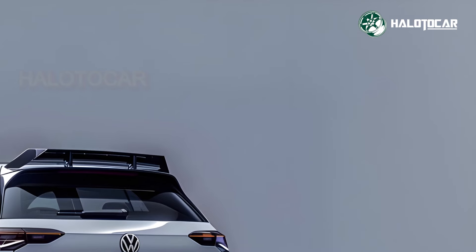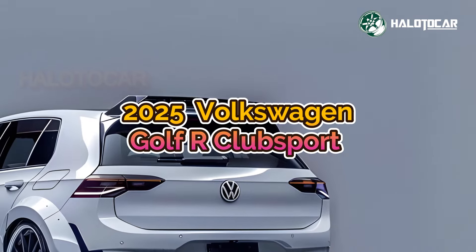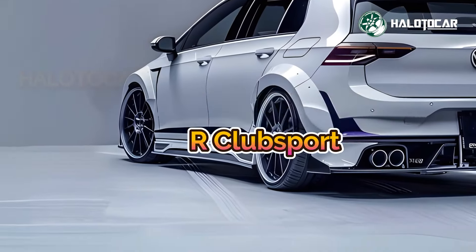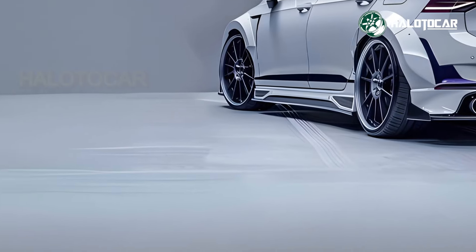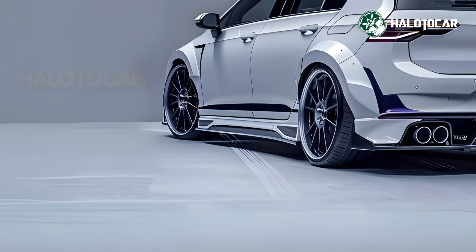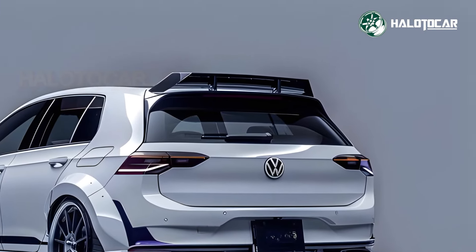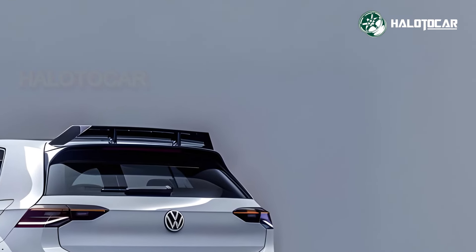The 2025 Volkswagen Golf R Club Sport is a spectacular performance and accuracy upgrade. Volkswagen Club Sport hot hatches have higher power, faster handling and distinctive features. We'll compare the 2025 Golf R Club Sport's main distinctions to its predecessors and competitors.